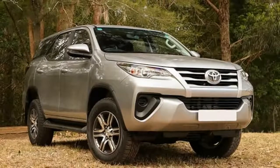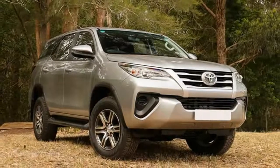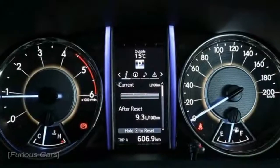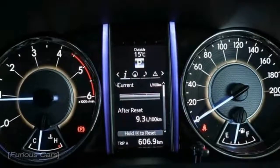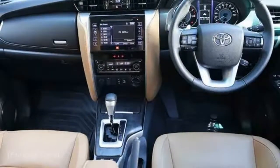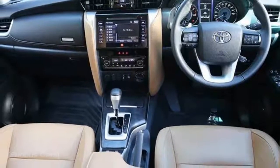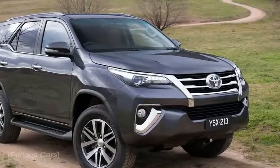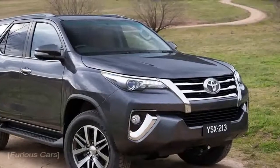New Toyota Fortuner 2017 Interior and Exterior Recordings. Purchasers after an unpleasant and tumble 4x4 fan with 7 seats have a lot of alternatives to look over, and in the Toyota stable there are a couple of models that take those crates as well. Here is one of them, the most moderate of the pack, the 2017 Toyota Fortuner.